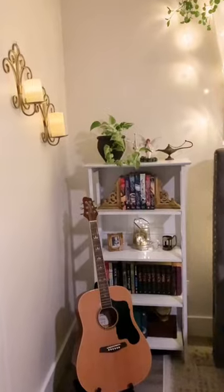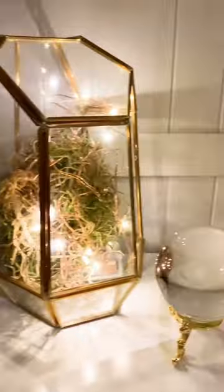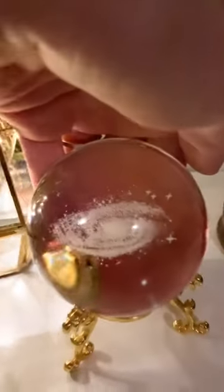The upcycled bookshelf is the perfect place for more books and treasures like the glass galaxy orb and a water fairy.